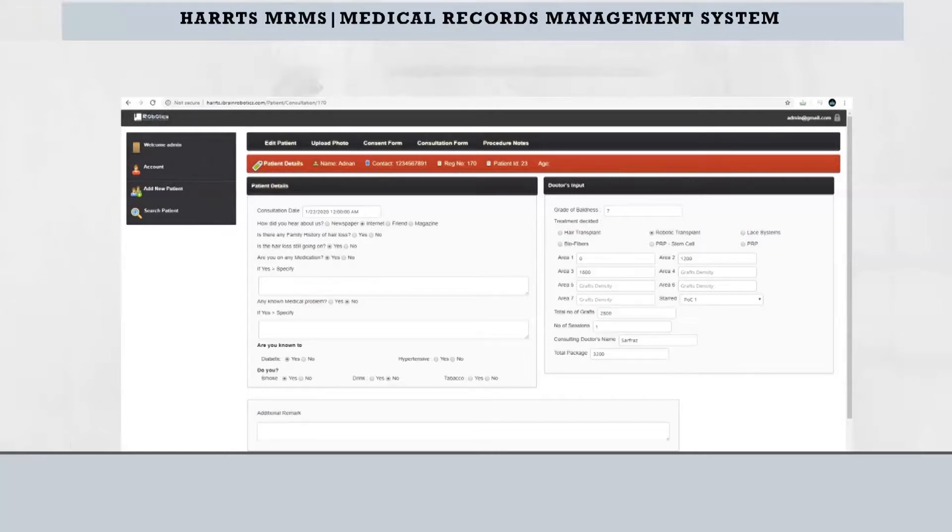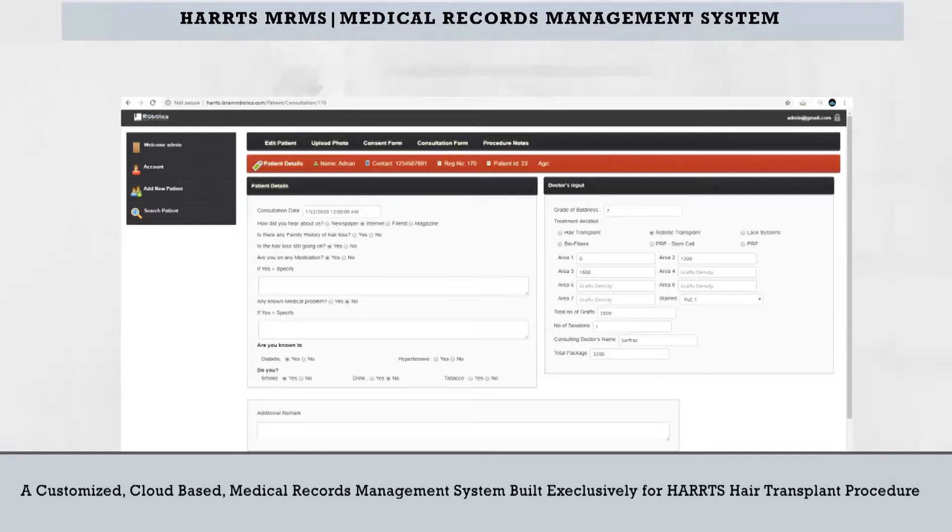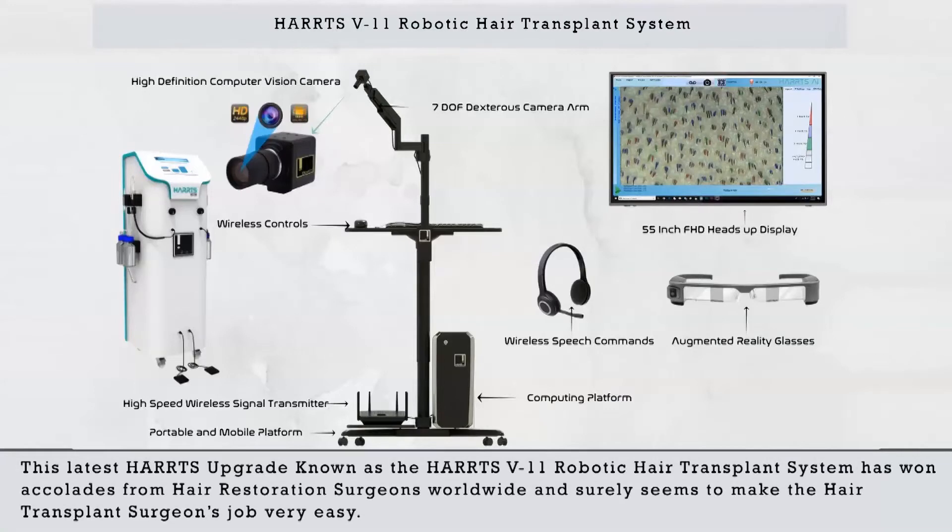Harts MRMS Medical Records Management System. A customized cloud-based medical records management system built exclusively for the Harts hair transplant procedure. This latest Harts upgrade, known as the Harts V11 Robotic Hair Transplant System, has won accolades from hair restoration surgeons worldwide and surely seems to make the hair transplant surgeon's job very easy.